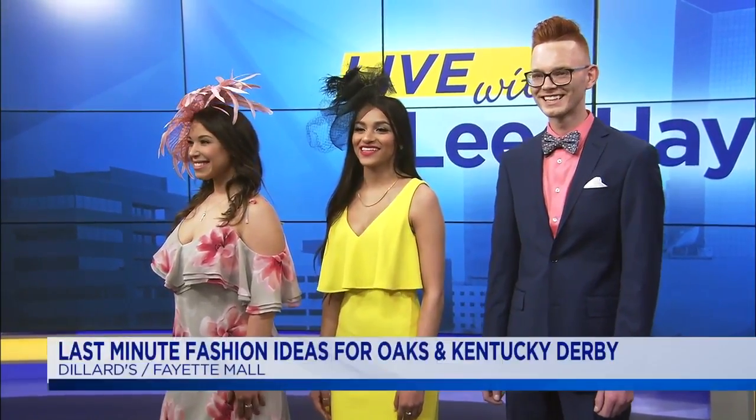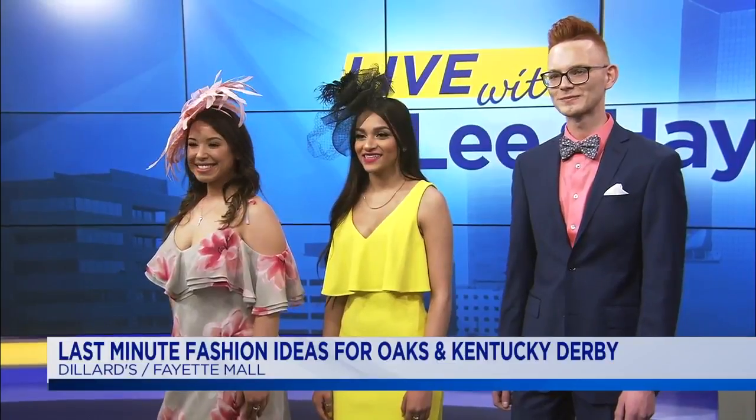Would you agree you can't go over the top for Derby? I agree — just go all out. Though yes, I have seen people go over the top at Derby! But these three models look great. They look amazing. Our models are fabulous.